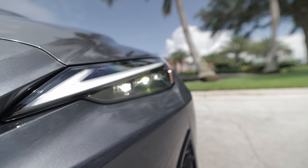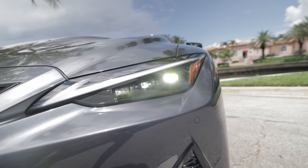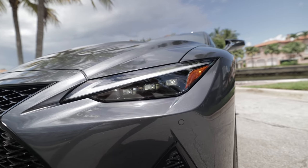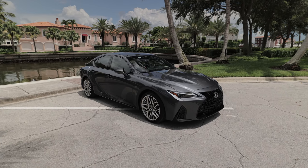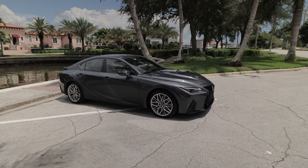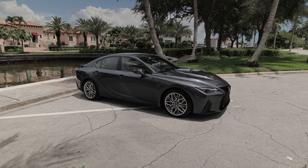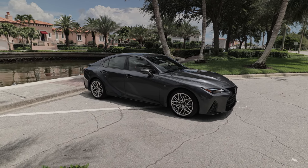This has the triple beam headlights, but you can also get this vehicle with the single beams, which are very good looking as well. You can't really go wrong with either, though the triple beams will add a bit more to the price. Speaking of price, I actually don't know at the time of filming the exact price and packaging of this IS500 F-Sport Performance.